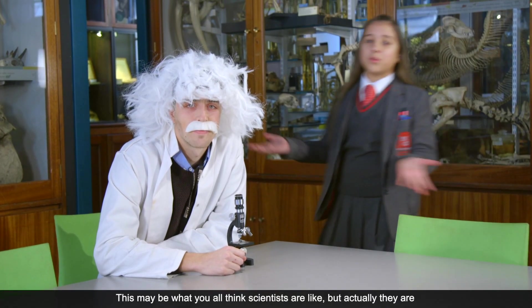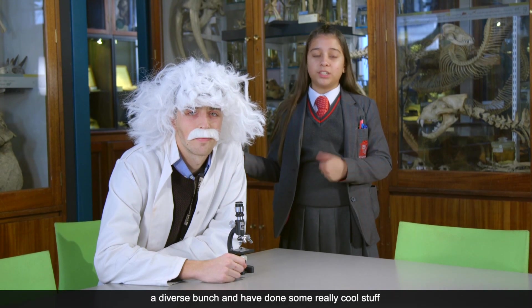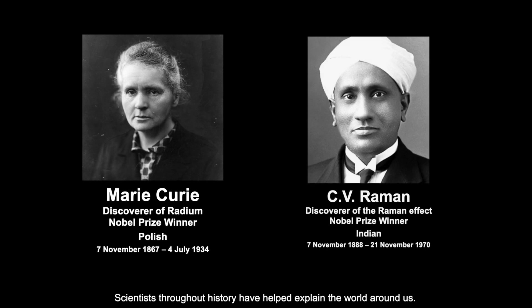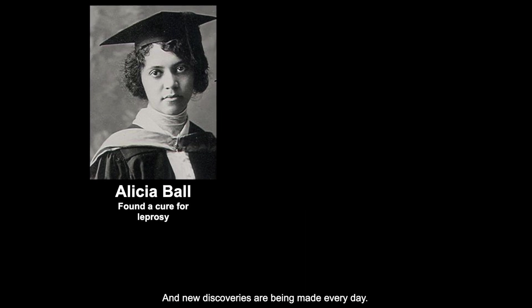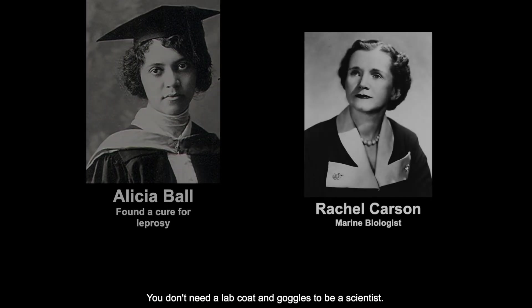Hi, I'm Professor Proton. This may be what you all think scientists are like, but actually they are a diverse bunch and have done some really cool stuff and made amazing discoveries. Scientists throughout history have helped explain the world around us. They have led expeditions to exciting new places and found whole new species we never knew existed. And new discoveries are being made every day.